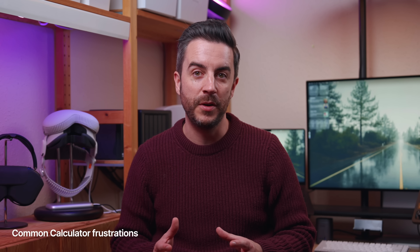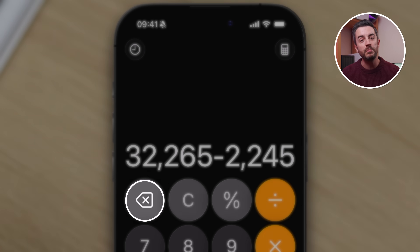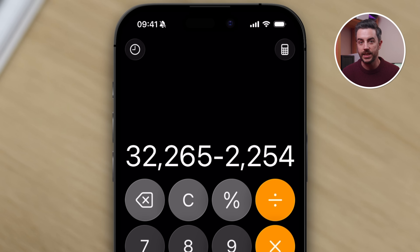The Calculator app on the iPhone is where I see two of the most common complaints. The first is when you're inputting a calculation and you make a mistake — maybe you tap one or two digits incorrectly. A lot of people still think the only way to fix this is to press the cancel button and start the whole thing again, but you don't need to do that. There is a backspace button in the top left of the calculator, and it behaves just like the backspace key in a text editor. It lets you delete one digit at a time so you can fix your mistake quickly.